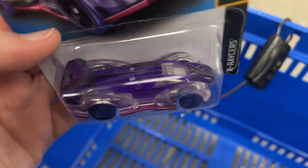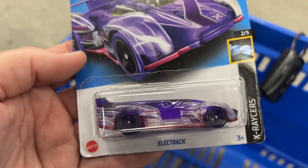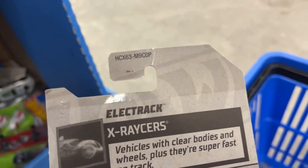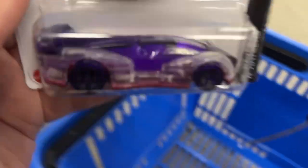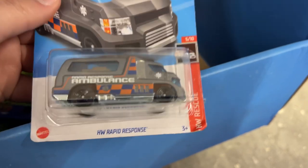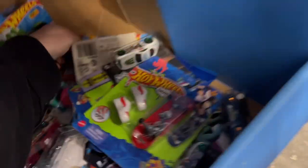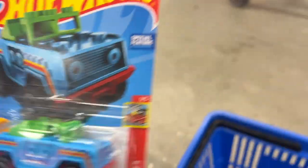Look at this Electric Track, P-Case. So the other Walmart got an H-Case, this one got a P-Case. Another Rapid Response from A-Case. There's another Lego-inspired car right there.